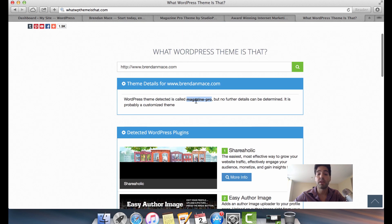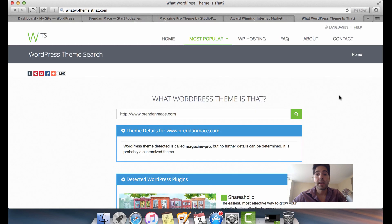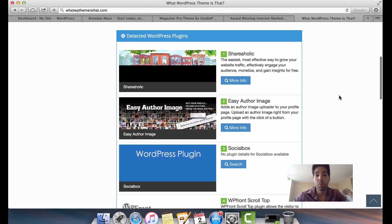So if you have a particular website that looks really cool and it's run by WordPress, you can pop that site into the 'What WordPress Theme Is That' tool. In a matter of minutes you can create a very similar website by using the same WordPress theme.